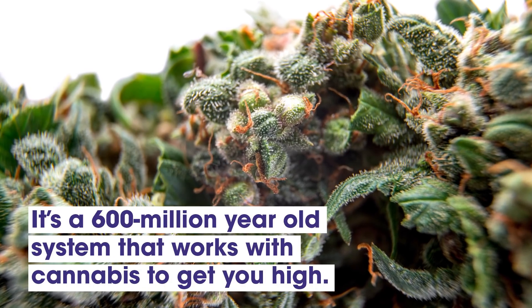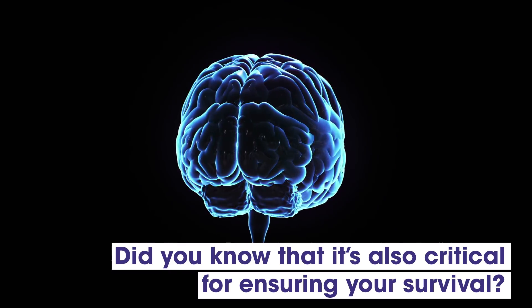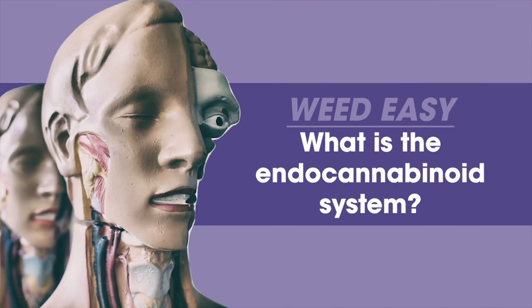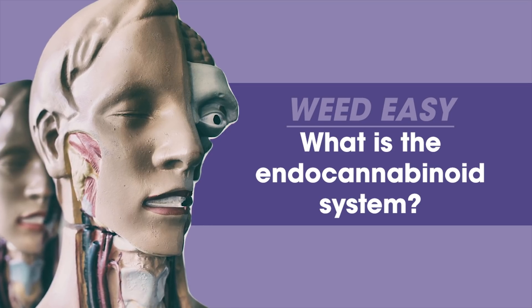It's a 600 million year old system that works with cannabis to get you high. But did you know that it's also critical for ensuring your survival? What is the endocannabinoid system and how does it work? Find out on this episode of Weed Easy by The Growth Op.